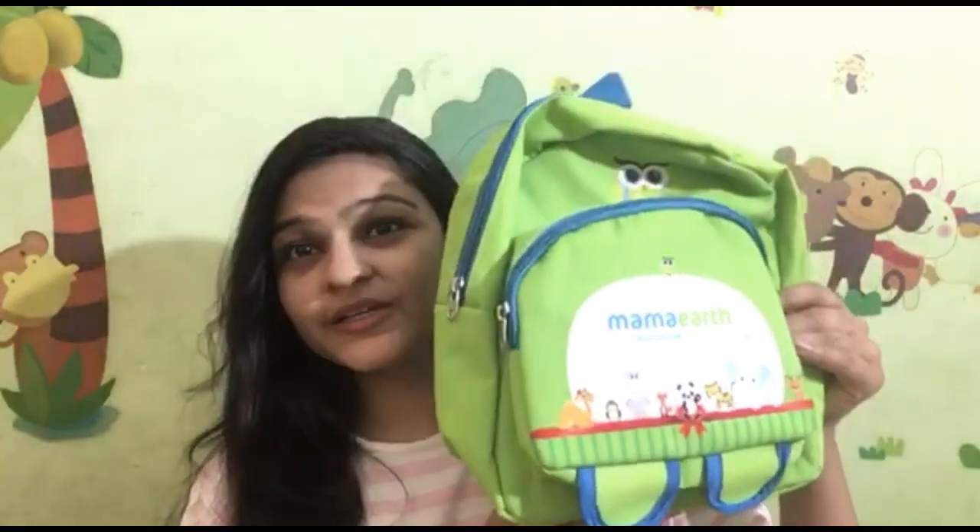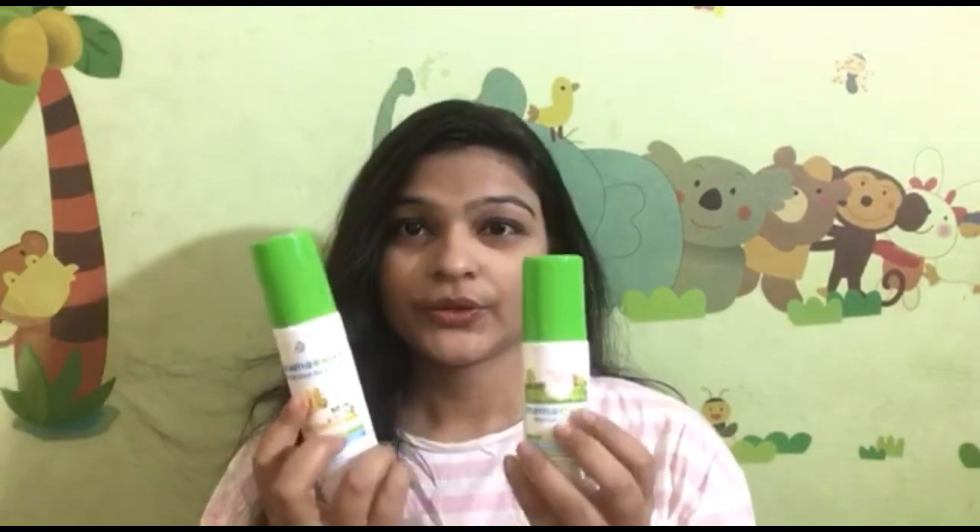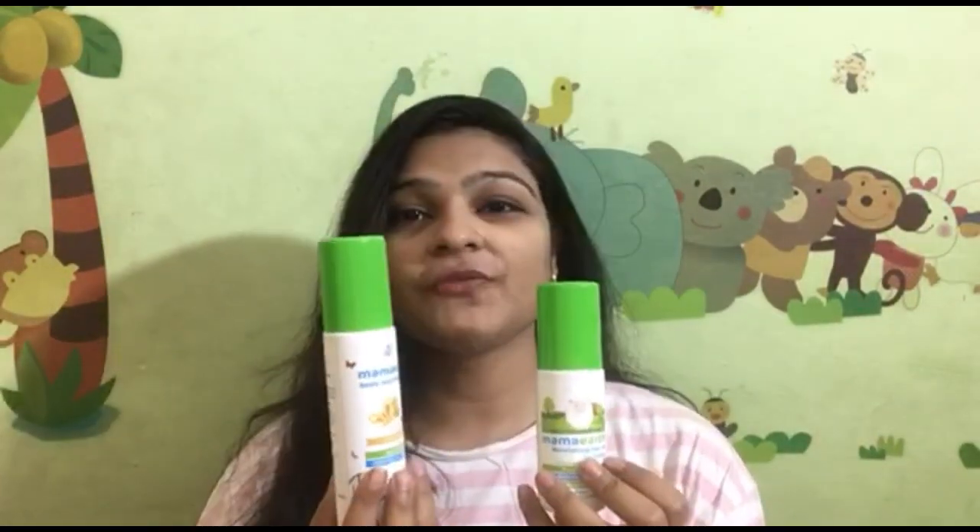Today I am coming to you for Mama Earth Baby Shopping Haul. Let's see what it is. I have asked for Shambi. This is a baby kit which is very lovely, and I have two different products. I will show them one by one. Let's see what these products are.